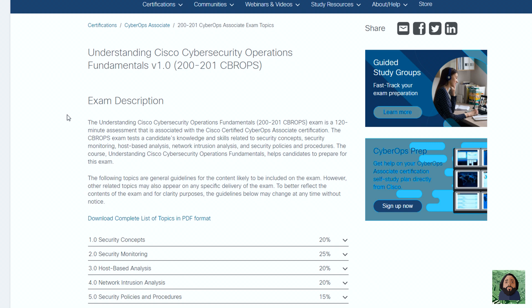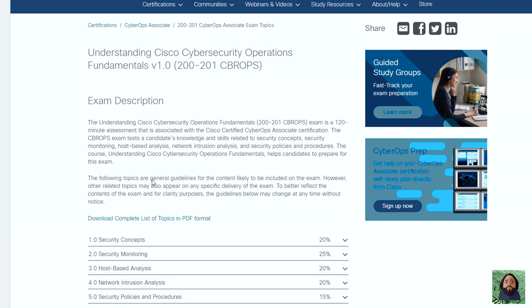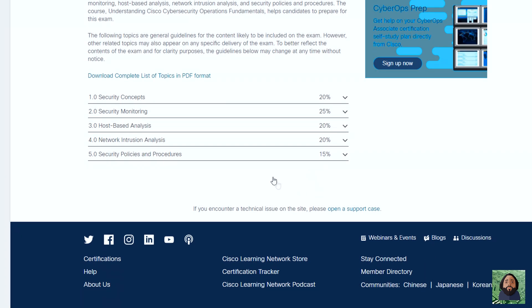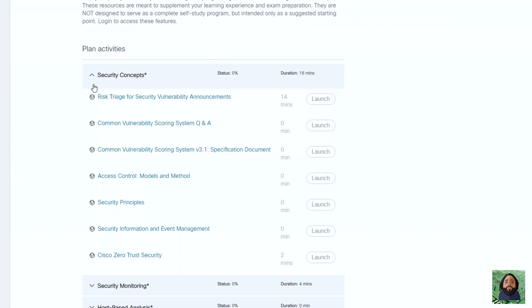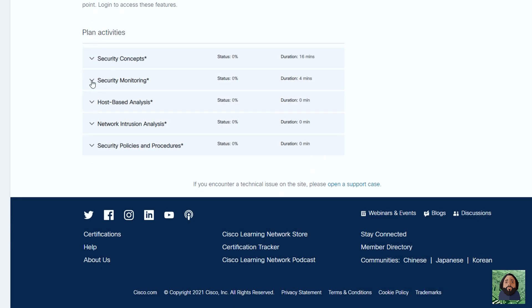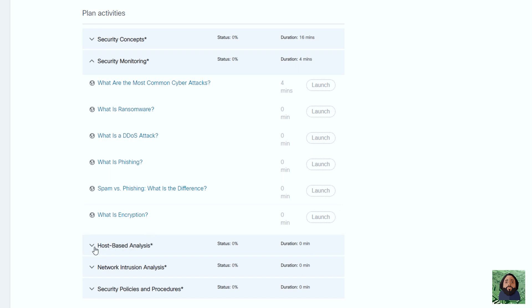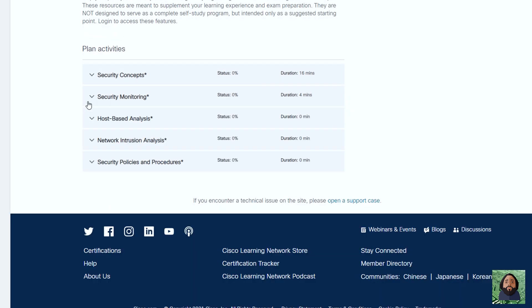The first place to start is obviously Cisco's website — that's what I did to see what the exam was all about. They have a lot of free content and free webinars for Cyber Ops. I went through the exam topics to see what I needed to know, then went through their study materials — basically links that take you to articles, documentation on their website or other websites, like the CVSS scoring system site, NIST, and a lot of different things. It was well put together for each section. I went through all of those, bookmarked them, and consumed all that content.